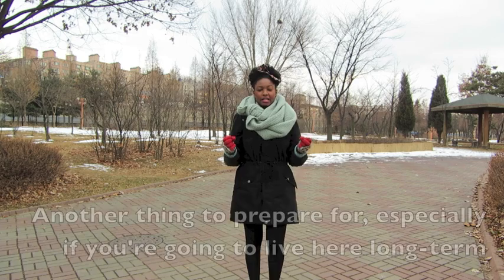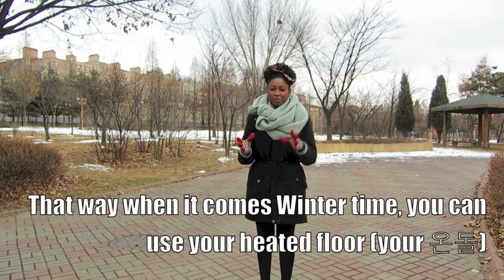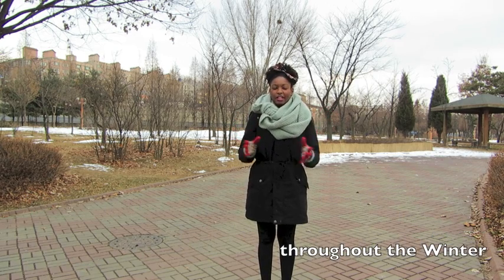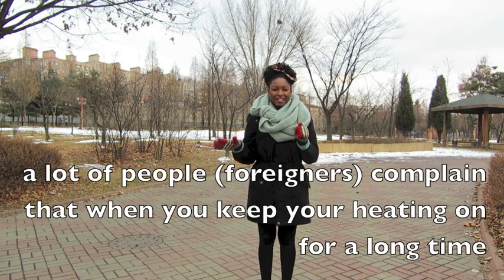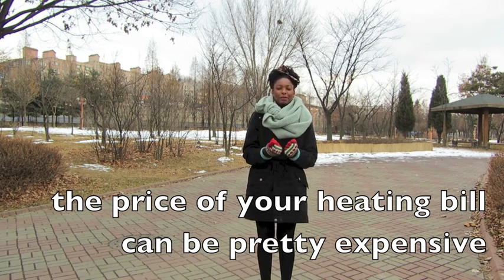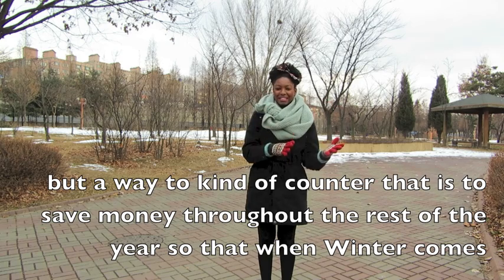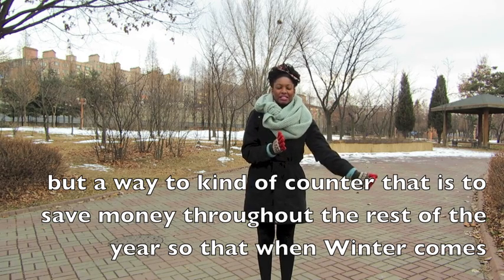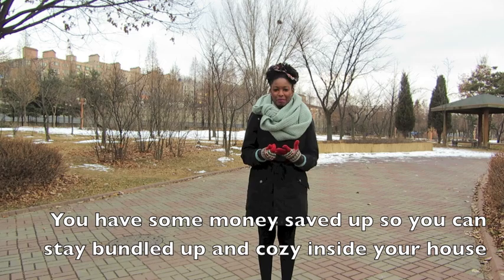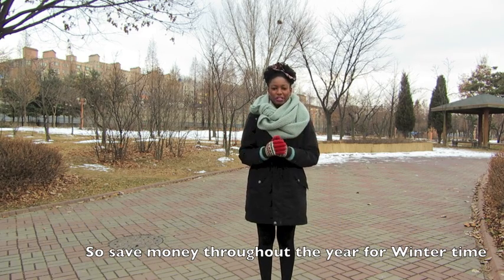Another thing to prepare for, especially if you're going to live here long term, is to save money during the non-winter months. That way, when winter comes you can use your heated floor — the ondol — throughout the winter. A lot of people complain that keeping your heating on for a long time makes the heating bill pretty expensive. A way to counter that is to save money throughout the rest of the year so that when winter comes you have money saved up to stay bundled up and cozy inside.